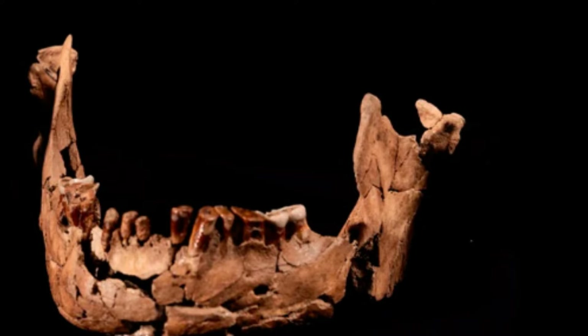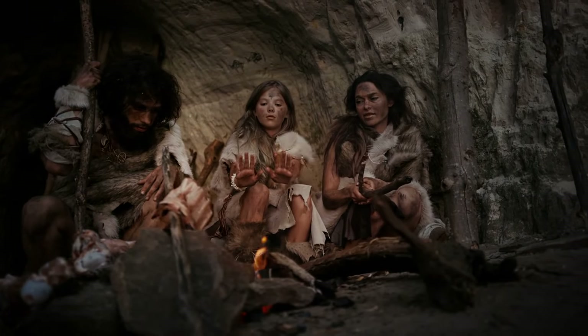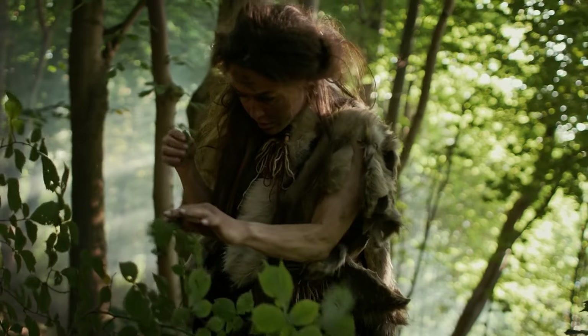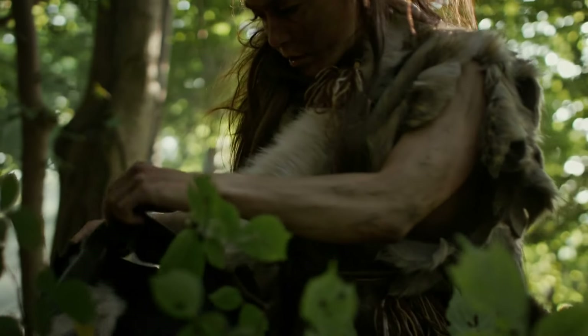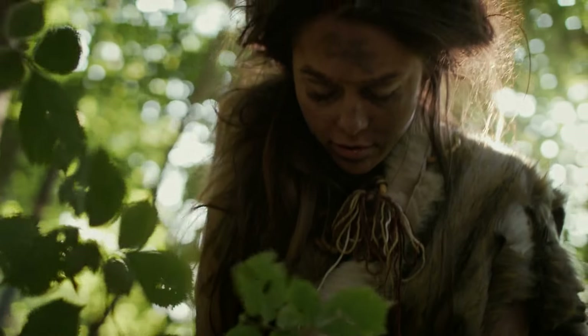Lacking pelvic bones, the team depended on sequencing tooth enamel proteins to identify her sex. Her age was also estimated by analysing the degree of wear on her teeth, with some front teeth worn down to the root. Standing about five feet tall and possessing some of the smallest adult arm bones found in the Neanderthal fossil record, her physical attributes also suggest she was female.